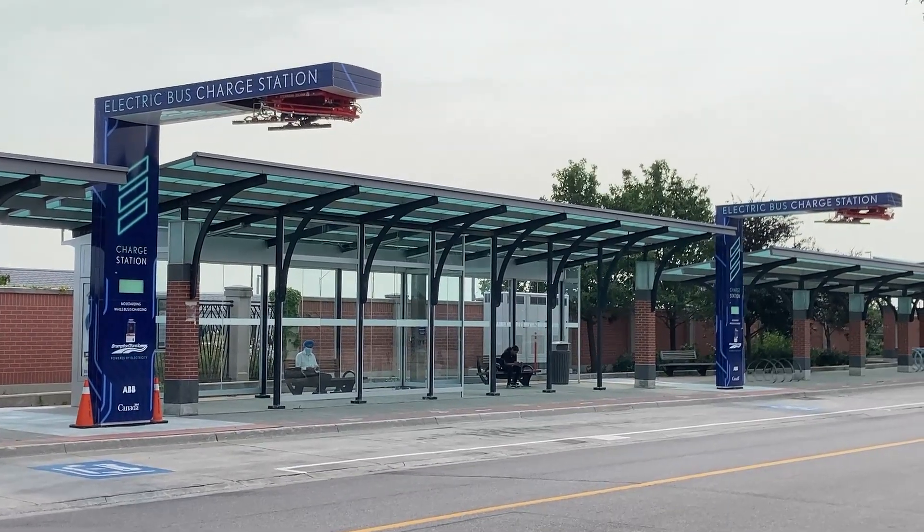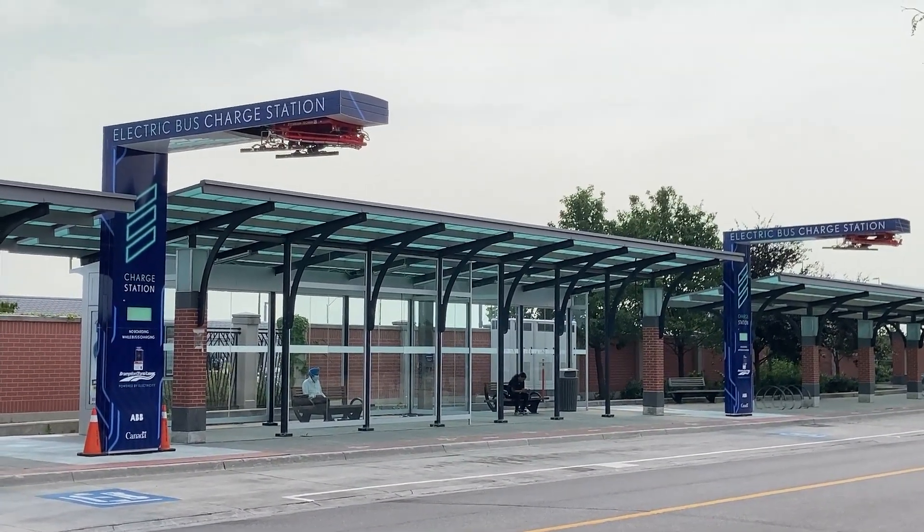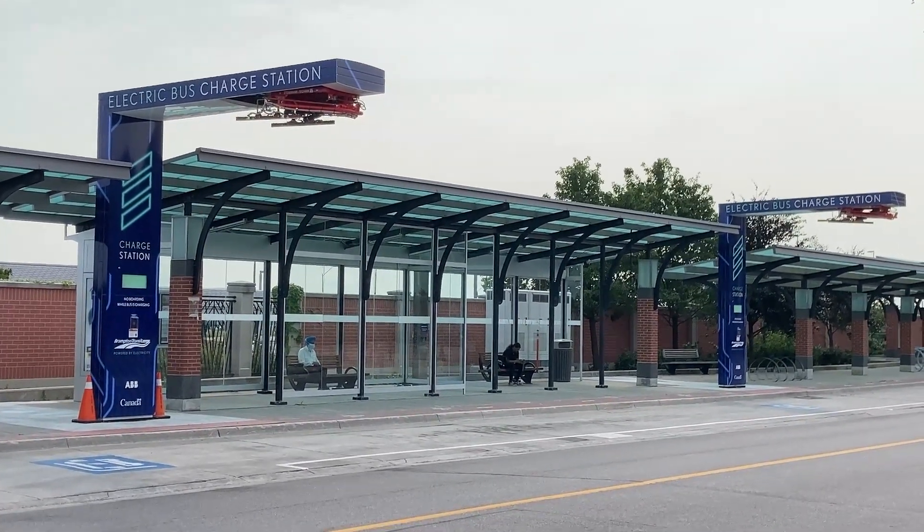In early 2021, it was estimated that the Chinese city of Xinjiang had approximately 16,000 electric buses. In comparison, the United States had less than 1,000.